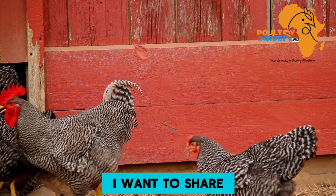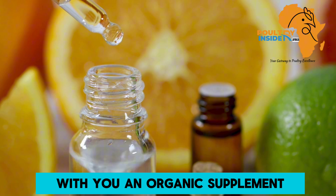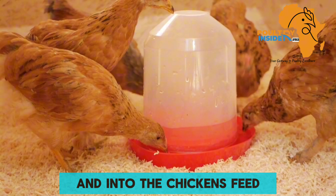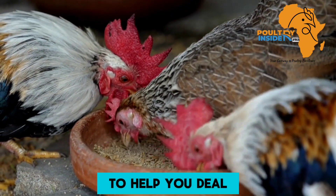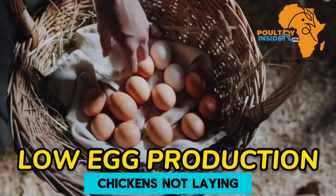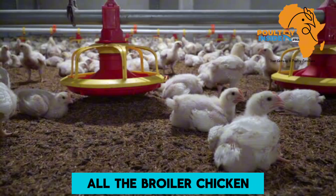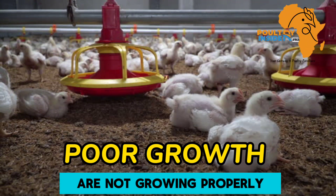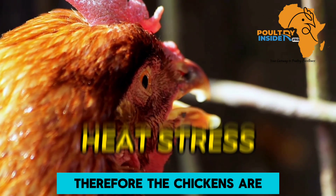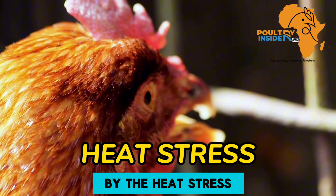In today's video, I want to share with you an organic supplement that can be added both into the chicken's drinking water and into the chicken's feed to help you deal with problems of layer chickens not laying as expected, broiler chickens not growing properly, or hot weather causing the chickens to be affected by heat stress.